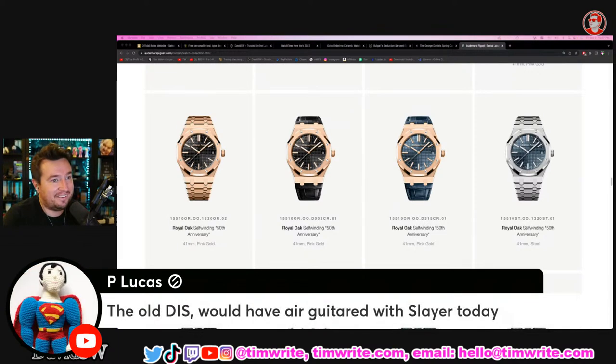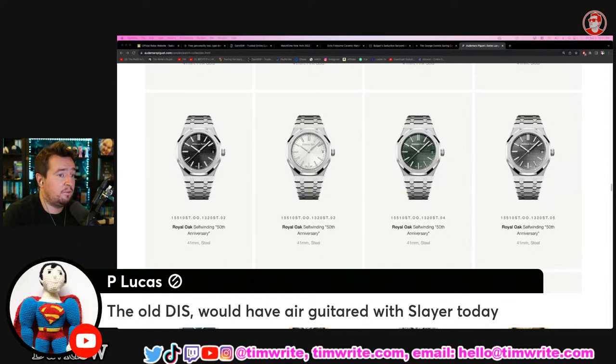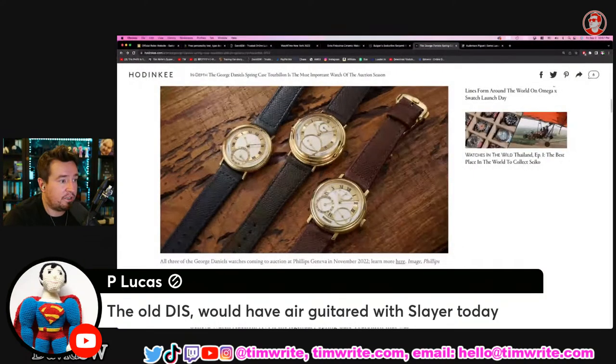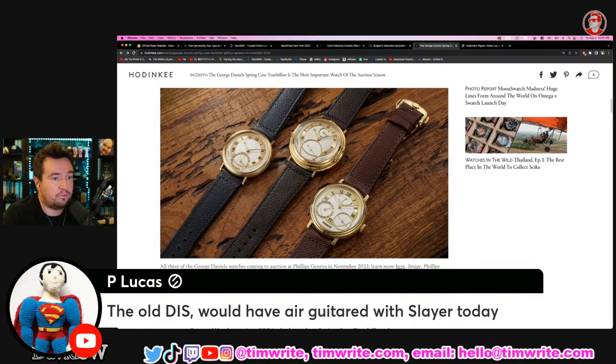Daniel P. Lucas says the old Tim would have air-guitared with the Slayer today. Guys, I have to tell you, I'm extremely worried — he needs some rest. I don't think the shows are doing him any good. I was there on the first show he joined and it's been downhill. I want him to get well, and I think taking a break from the shows would be good for him.